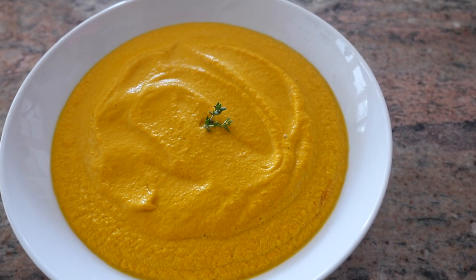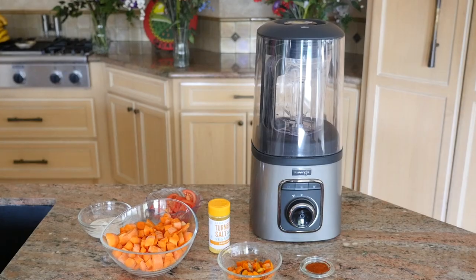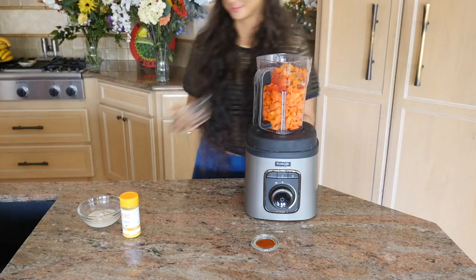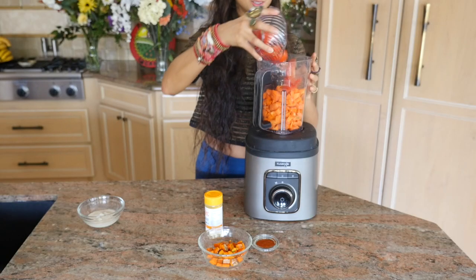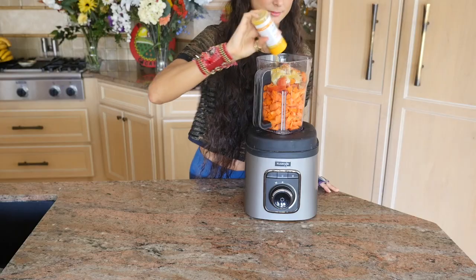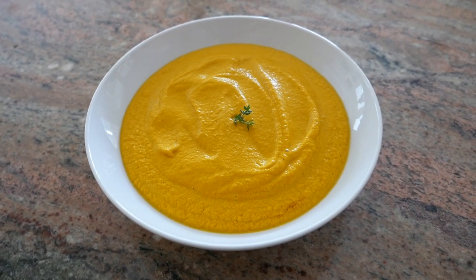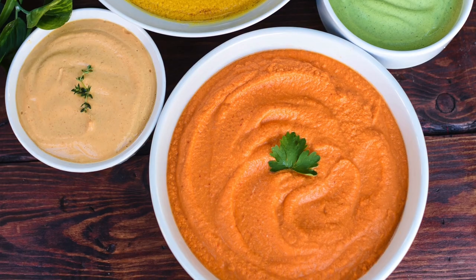Soup number two is a carrot turmeric soup. Go ahead and add into your blender approximately four to five chopped carrots, one thumb of chopped turmeric, two heaping tablespoons of raw tahini, two small chopped tomatoes — add one extra tomato if you don't want it as thick — a teaspoon of paprika, and one teaspoon of the turmeric salt. Optionally, you can add a half to one cup of coconut milk or coconut cream, but you don't have to. This soup comes out beautiful and delicious just as is, and I absolutely love the color. Remember, this can also be used as a fun, colorful dressing.